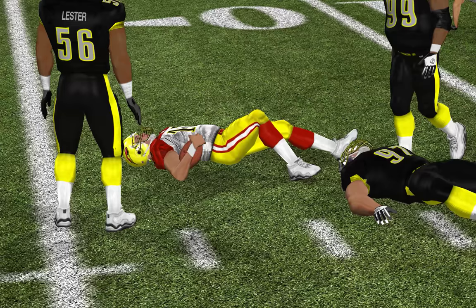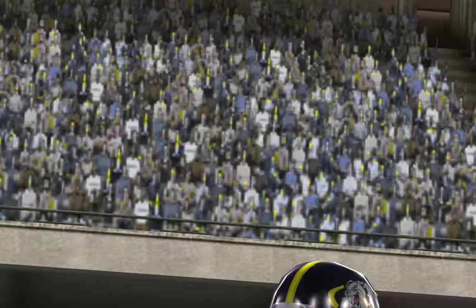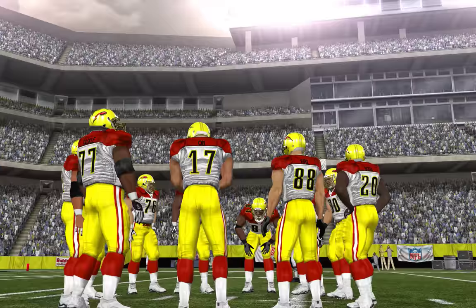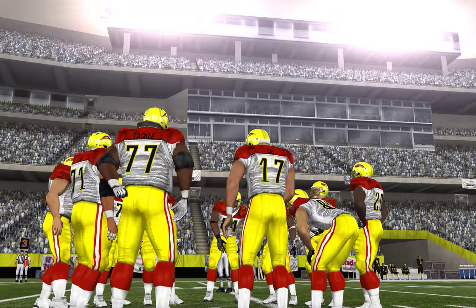They'll go with a play fake. He'll keep it. Number 97 is there for the tackle — pretty good coverage downfield, so he decided to tuck it in. Picked up a handful in the process. He's very good at creating opportunities with his legs. Nine yards — they'll be in the end zone soon.